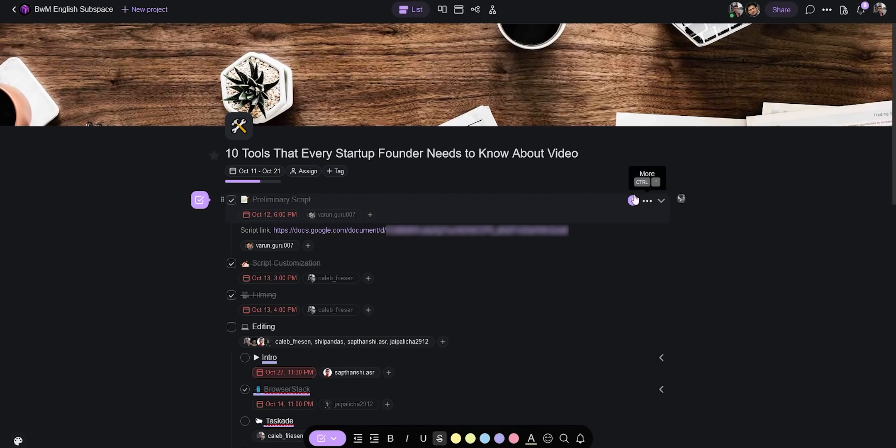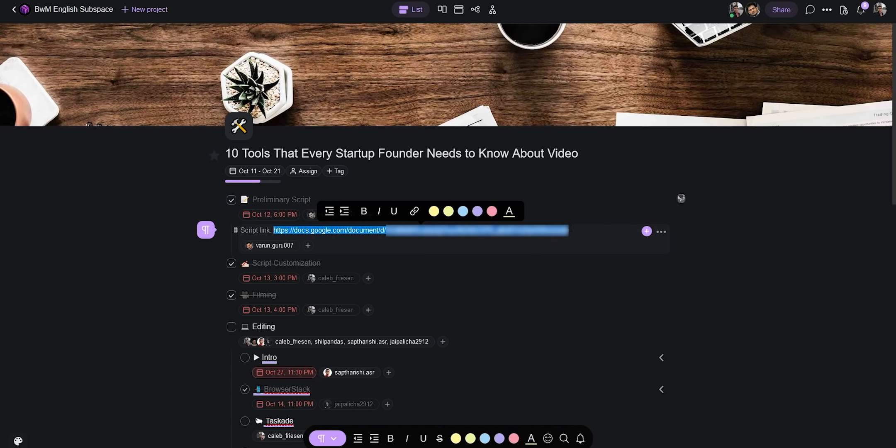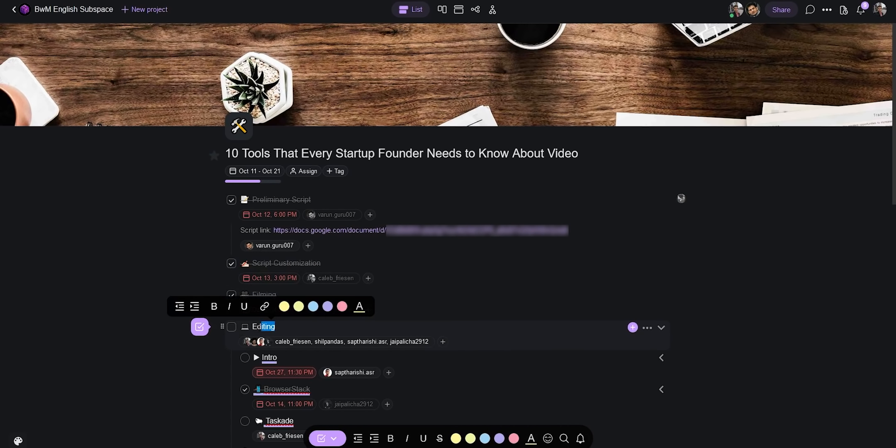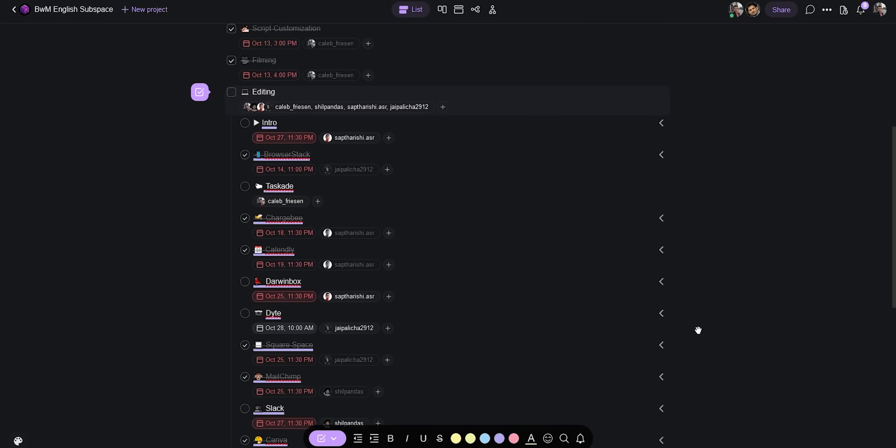At the top you can see the first task was the preliminary script, handled by Varun. It's grayed out because it's already been completed — it was due October 12th at 6 PM. Once finished, Varun checked the box and linked the script so everyone on the team has access. The next task was me making changes to the script — I call it customization, reflecting my specific way of speaking and presenting. After that I filmed the video.